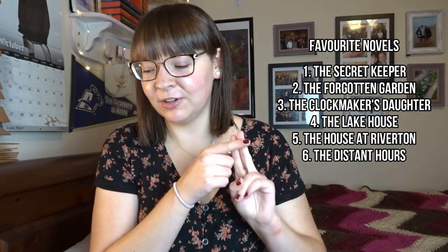In terms of my top breakdown of all the books, I first have The Secret Keeper, then The Forgotten Garden, The Clockmaker's Daughter, The Lake House, The House at Riverton, and then The Distant Hours. So I recommend starting with either The House at Riverton or The Distant Hours.